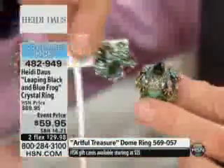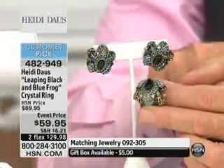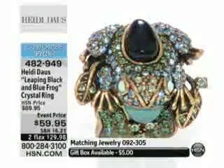And then look at the matching earring. Event priced at $59.95, on two flex payments of $29.98. The matching jewelry is under item number 092305 — we have earrings, we have the bracelet, and we have the necklace.